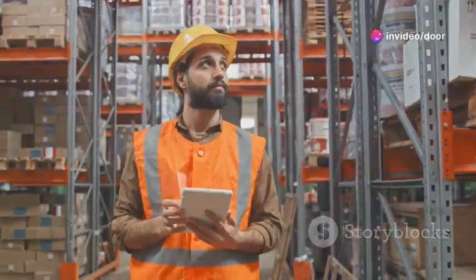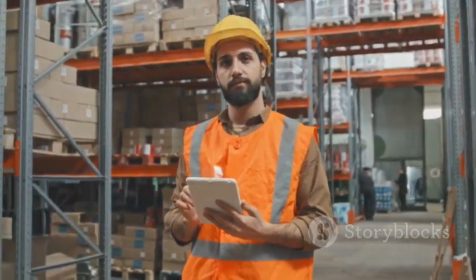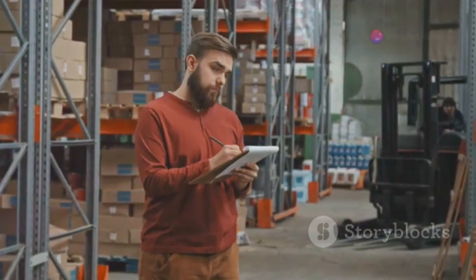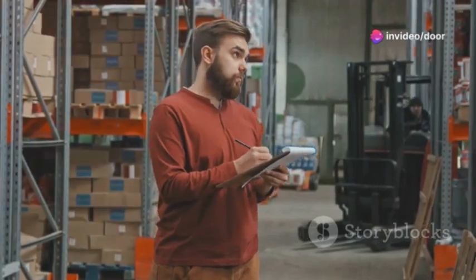Now let's talk about how AR glasses can transform logistics operations. Picture this: you're navigating a massive warehouse. Instead of juggling a clipboard or a handheld scanner, you glance at a shelf and instantly see the inventory count, picking locations, and order details right in front of your eyes. Efficiency? Through the roof.